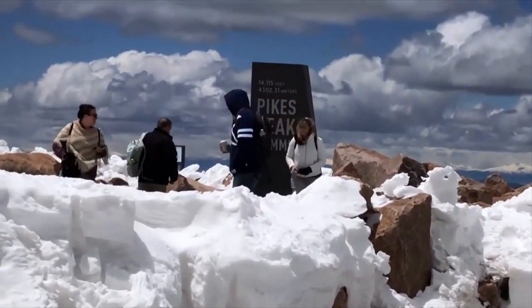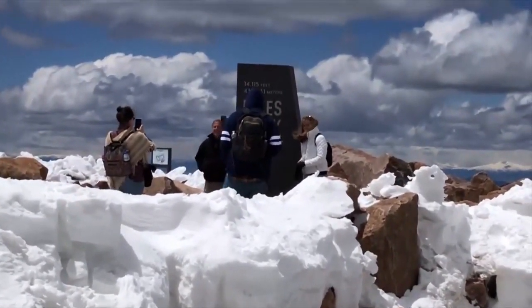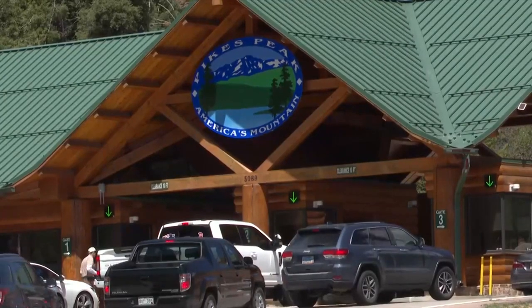The new system is designed to manage crowds on the Summit and keep them from getting too large. But one tourist on Monday wasn't happy to learn about it.